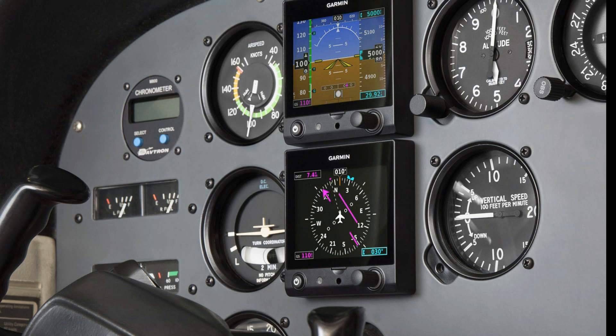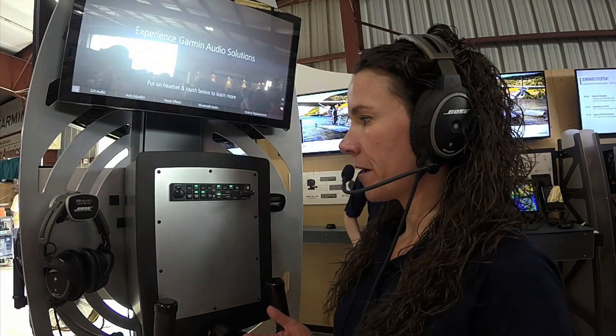G5 is approved as a primary source to display vertical and lateral GPS nav and localizer course deviation when available. Also new from Garmin here at Sun & Fun 2017 are our new GMA342